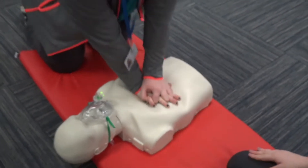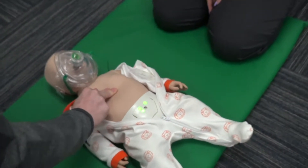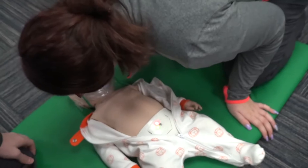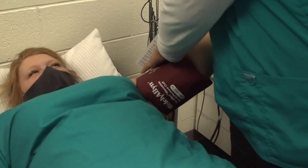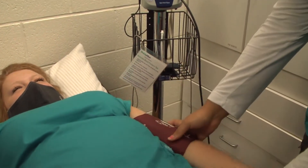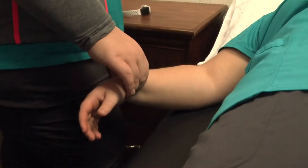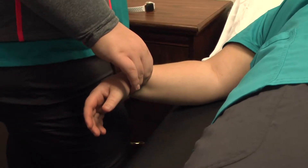We also focus on professionalism and employability, so when you leave this program you'll be able to go out and get a job if you want to do that. We're also involved in some other certifications like HIPAA and safety in the medical world, as well as blood-borne pathogen and infection control.